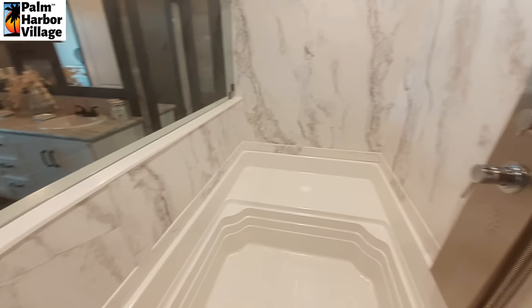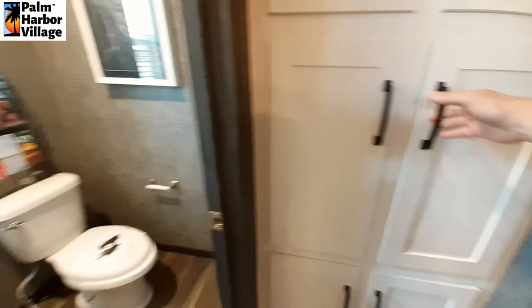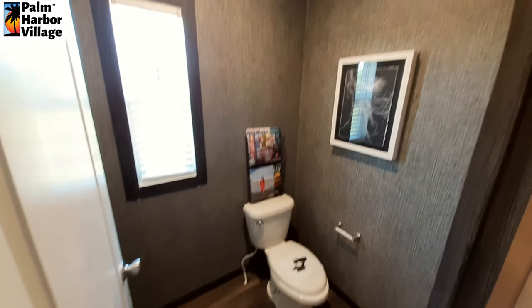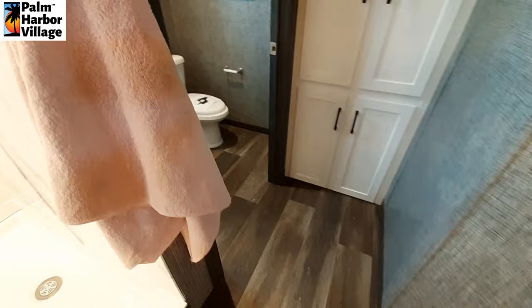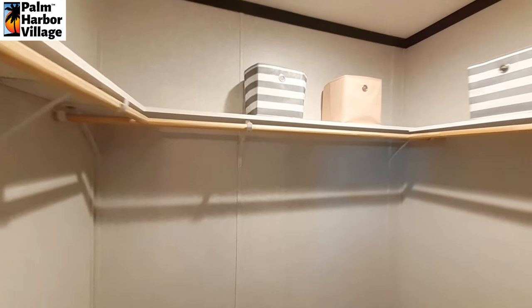They even got soap in here ready for you. We've got a linen closet and a nice wide water closet.